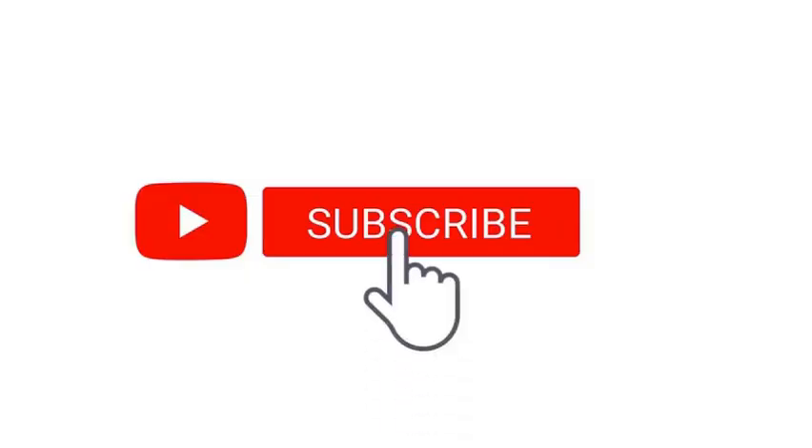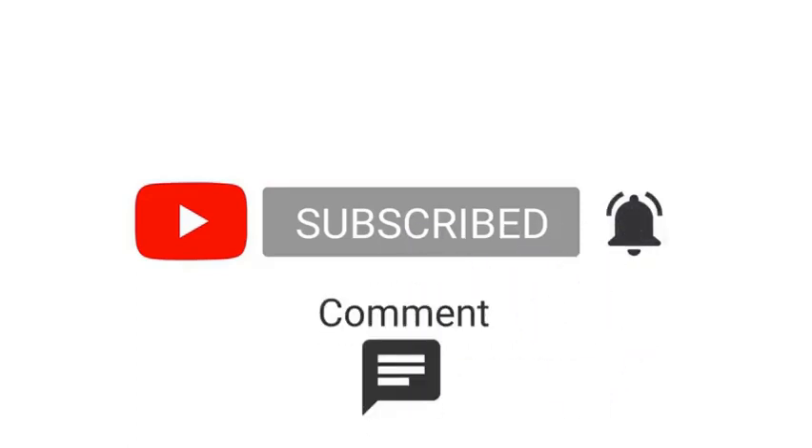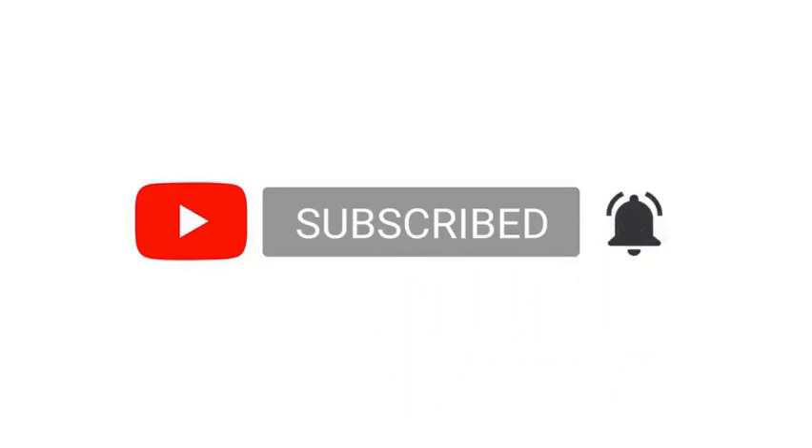If you have not subscribed to our channel, please do subscribe and enable the bell icon so that you don't miss any of our interesting videos.